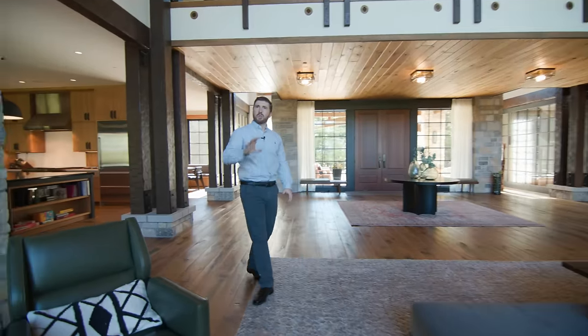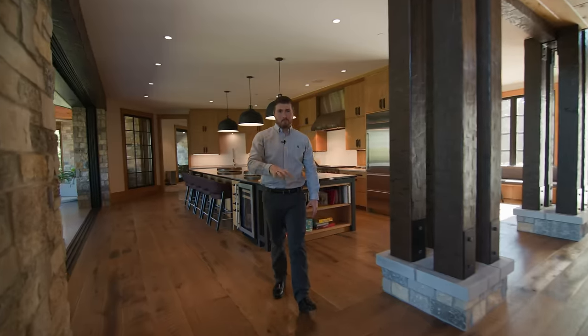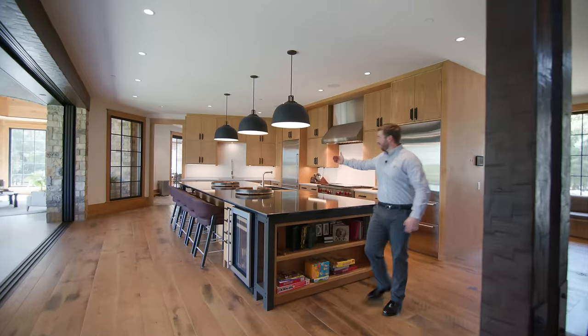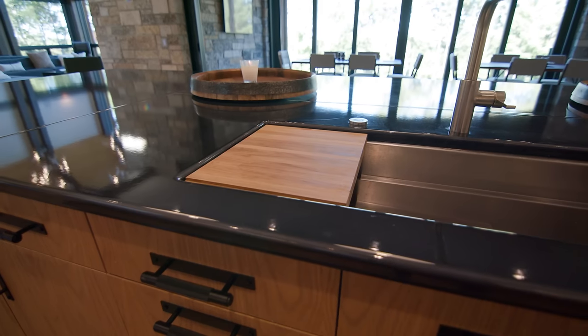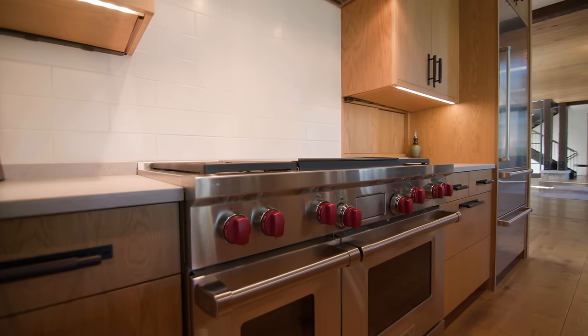At first glance, once you get beyond the feature wall, everyone's heart is brought into the kitchen, which is the soul of the home. This is an impressive kitchen with a 16 and a half foot long island — perfect for entertaining. Everyone can gather up with the bar stools, and we've got matching refrigerators on each side.